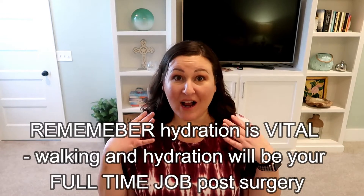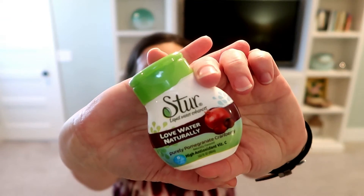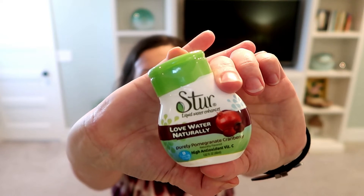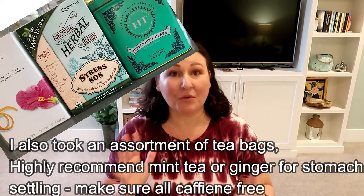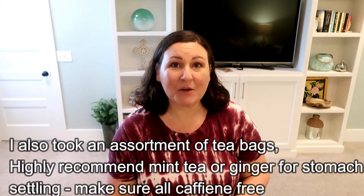After surgery, plain water sometimes doesn't taste good — it might be too cold or just off-flavored, because your senses are heightened. Take some water enhancers. I have one I order from Amazon with no carbs and very clean ingredients. True Lime and True Lemon are also good options. Take a handful because what you liked before surgery may be very different from what you like after.